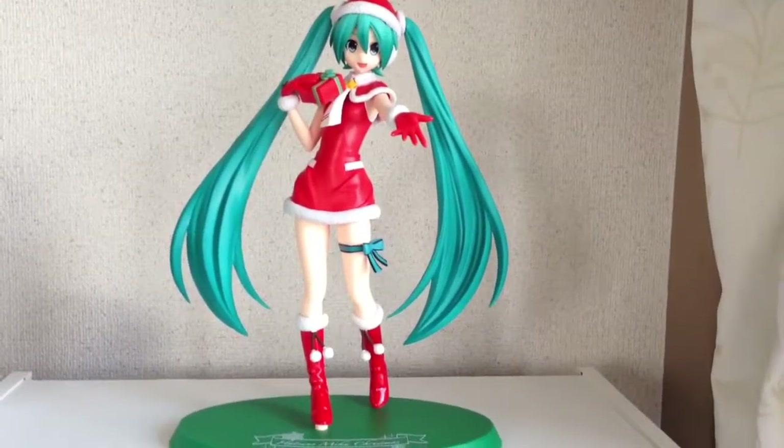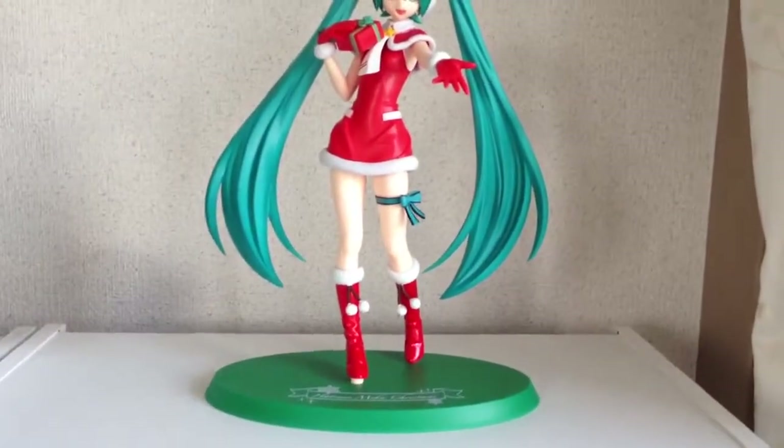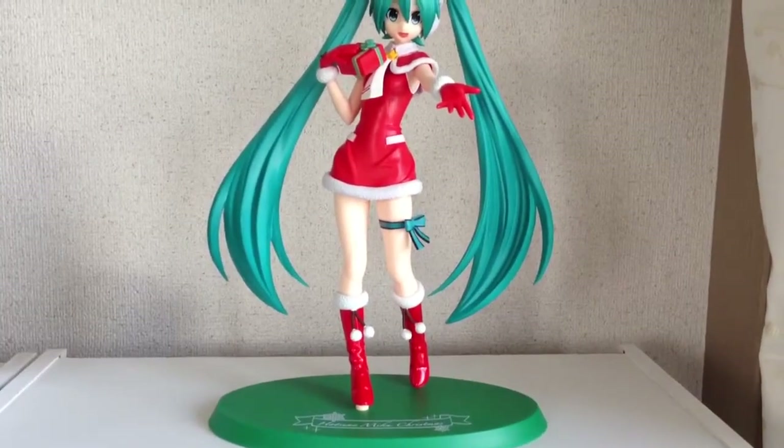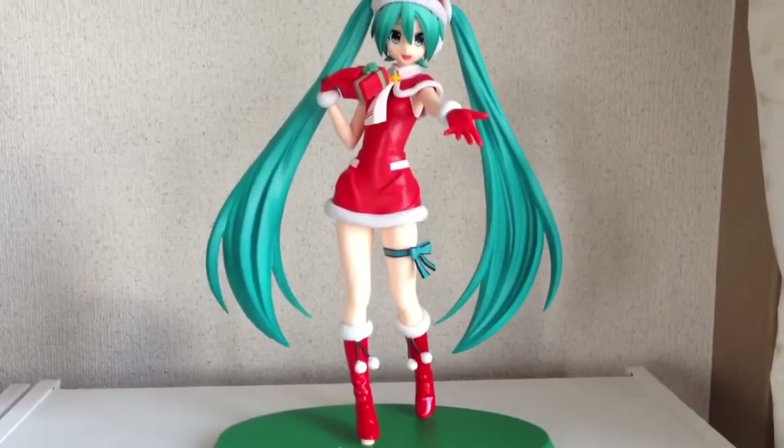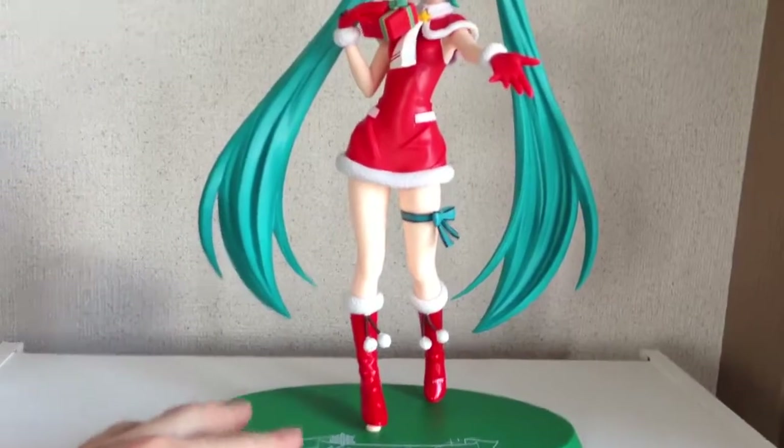Welcome to another Figuring Out Japan video. We sell all the coolest Japanese collectibles and figurines straight out of Japan. You can find out more details about us in the description of this video, including where you can buy this item, and also our Facebook page and our total eBay store.